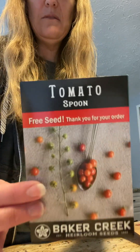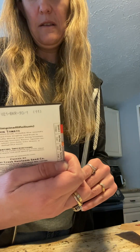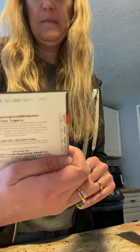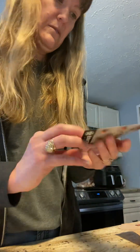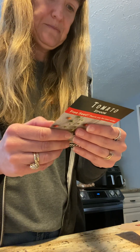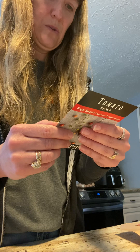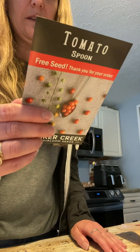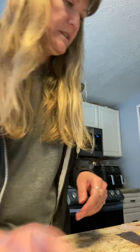I wanted to do some purple colored things this year, some new things. These I've never grown before either — they're spoon tomatoes. Oh, this one was free for ordering, which was nice. I haven't grown those before either. It says to start indoors six to ten weeks before last frost, so looks like I'll be starting those indoors.